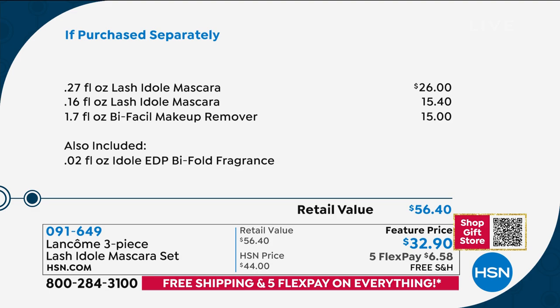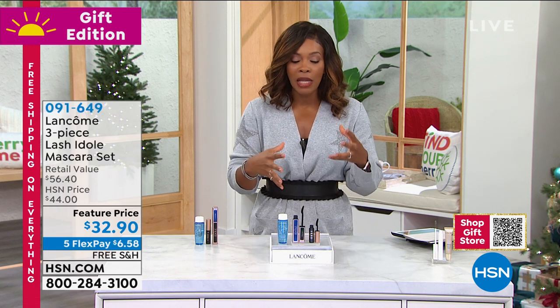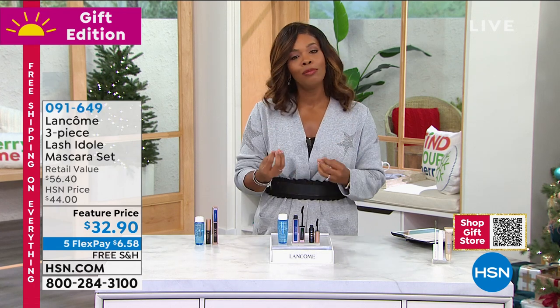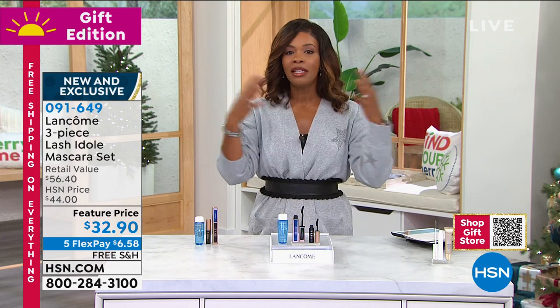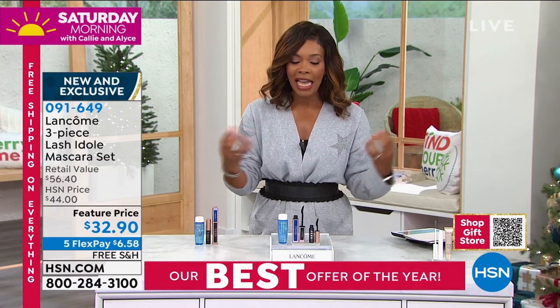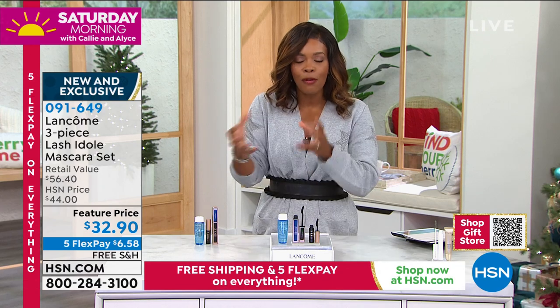So for about $6 more than what you would pay for just the brand new mascara, you're getting all of it. When it comes to mascara, Lancôme is at the top — they've been the leaders in the best mascaras in the world for decades. For Lancôme to come out with a brand new mascara, it's got to be great and it's got to fill a need.